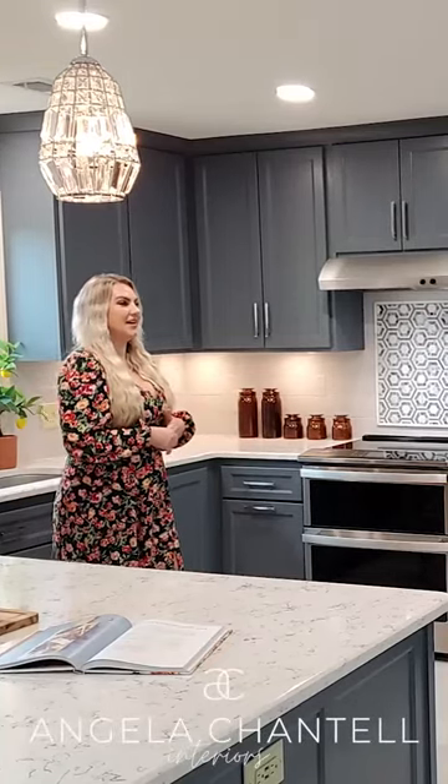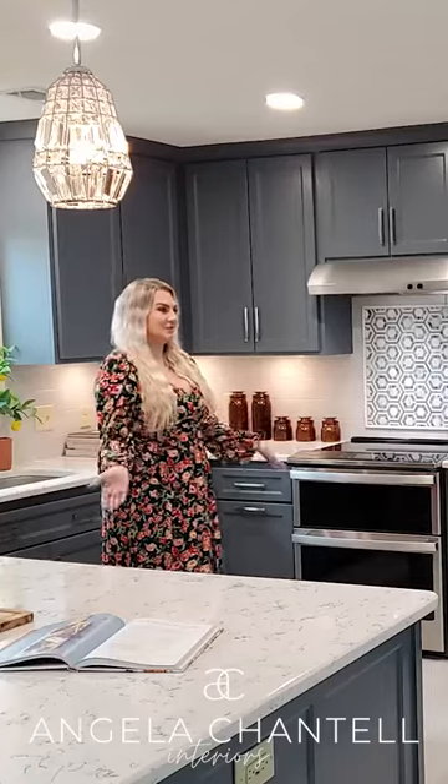This particular client didn't actually know the color of the cabinets that they wanted, but every single meeting they seemed to be wearing blue shirts. And when we would look at colors, they gravitated towards the blue colors. So I said, hey, why don't we do a blue kitchen?